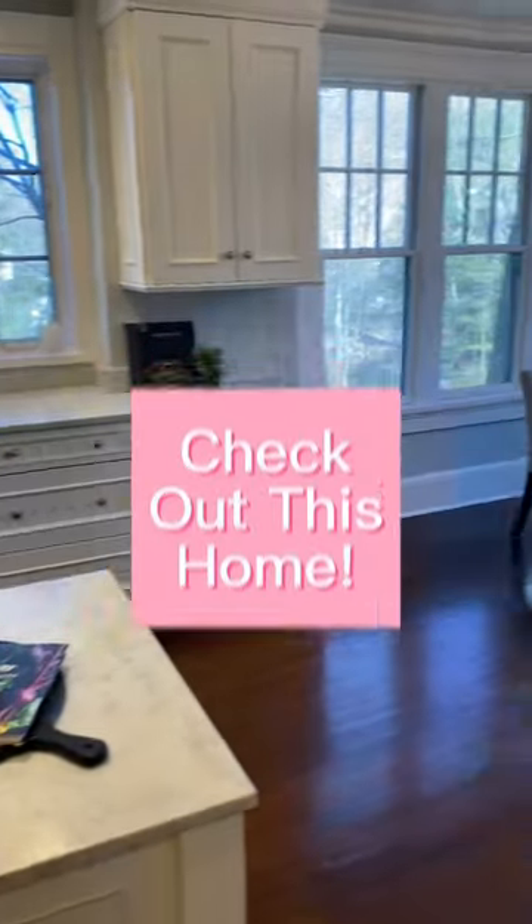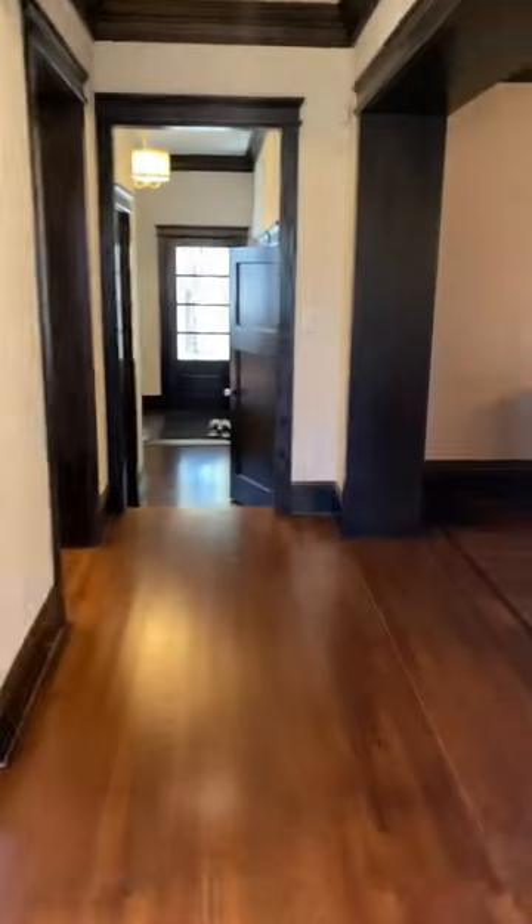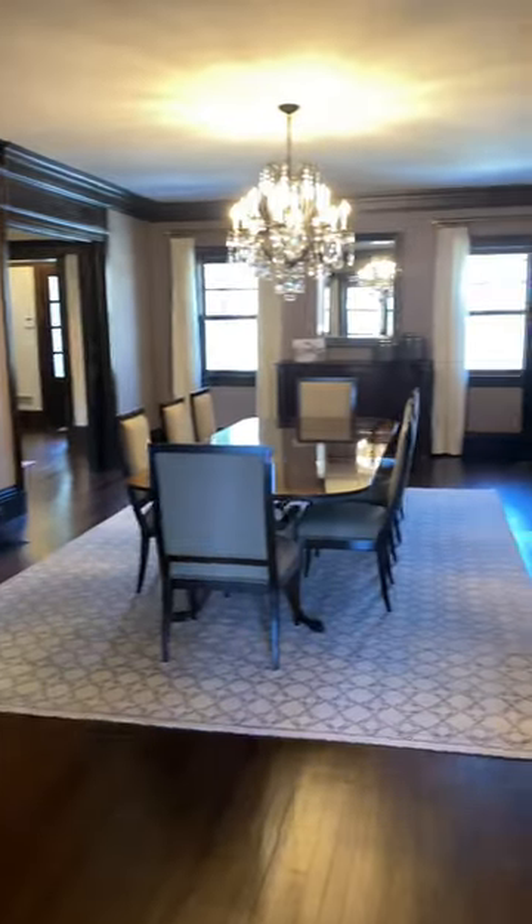This traditional home in Summit, New Jersey is truly one of a kind. The large kitchen offers a breakfast area that's just steps away from the formal dining room.